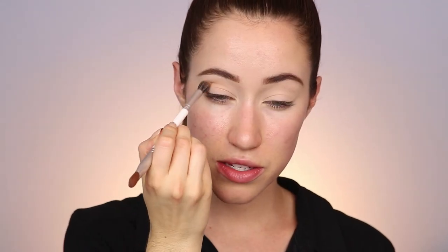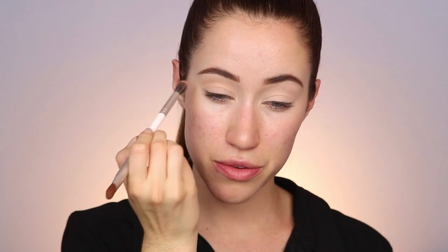I'm gonna go ahead and take this shade — I'm really sorry, I don't have the little card that tells me the names — and just really lightly buff it through the crease.